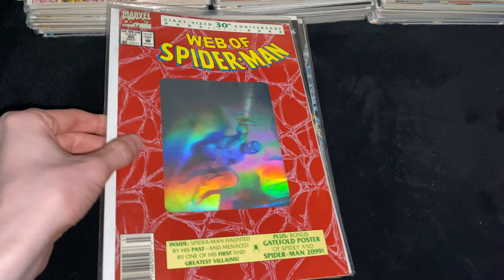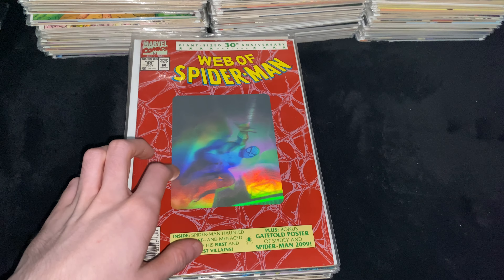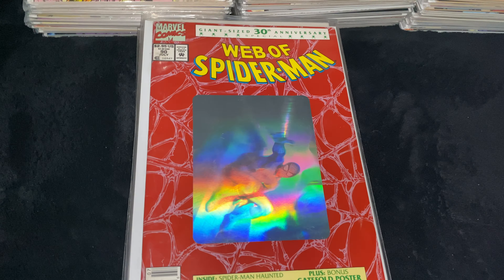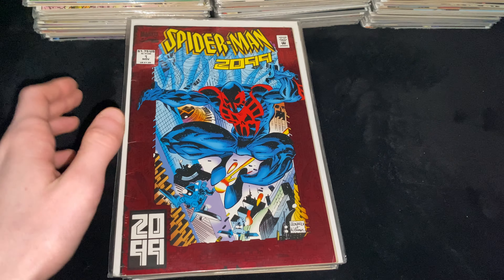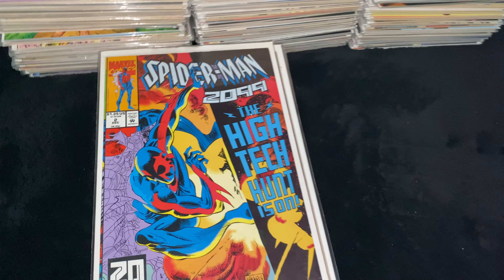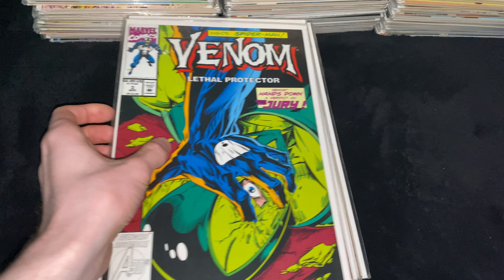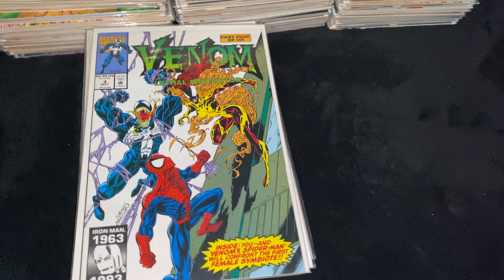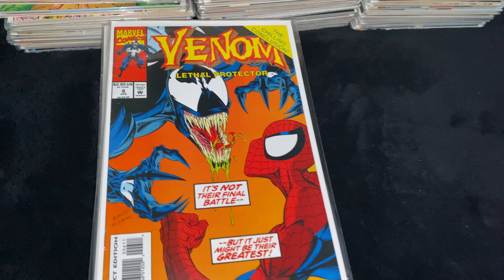Then we got Web of Spider-Man Issue 90, Newsstand Edition — the first technical appearance of Spider-Man 2099, as this came out a few months before ASM 365. His first full appearance is Spider-Man 2099 Issue 1, and then Issue 2. Then Venom Lethal Protector Issue 1 — my first ever comic that I ever bought — then Issue 3, Issue 4 with the first appearance of Scream and cameo appearance of the other symbiotes, and Issue 6 with a great cover where Venom looks almost like a Xenomorph.